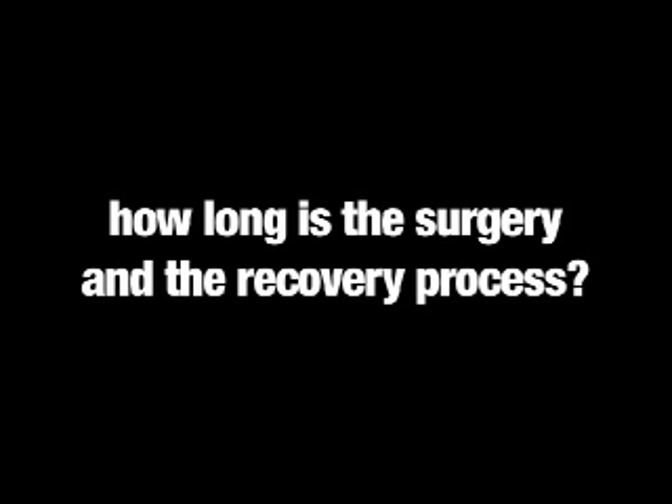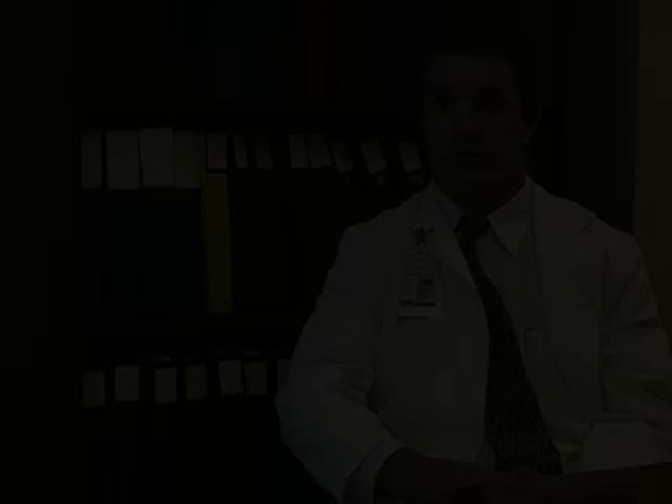The surgery itself may last anywhere from four to six hours. Most patients will stay overnight in an intensive care unit, and typically spend two more days in the hospital on average. Some patients, especially those younger and healthier, may go home even two or three days after surgery, and some may take a few more days to get back on their feet. After the surgery and after they've returned home, patients are asked to avoid strenuous activities or heavy lifting for about a month, and then the restrictions are lifted.